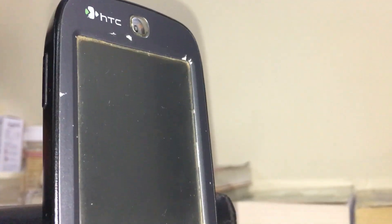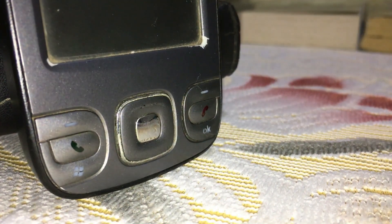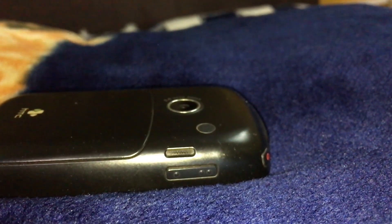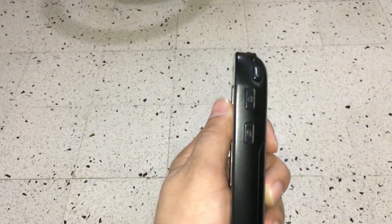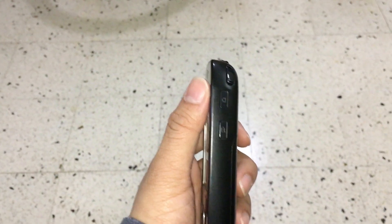Up front on top is the loud enough earpiece that houses notification LEDs embedded into a polycarbonate body. The 2.8 inch TFT resistive touchscreen is present between an array of buttons and the earpiece. On the left is a volume rocker along with a speaker grill. On the right is a camera button and a button for summoning the built-in voice command assistant, both of which are remappable.